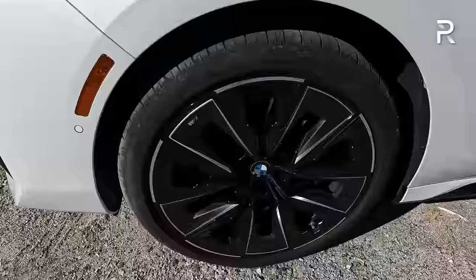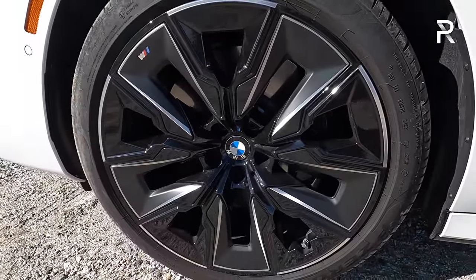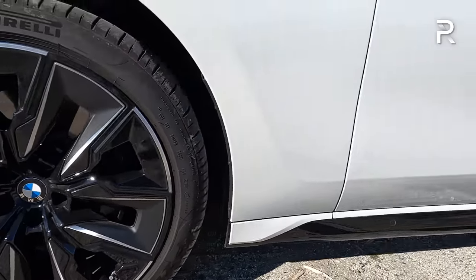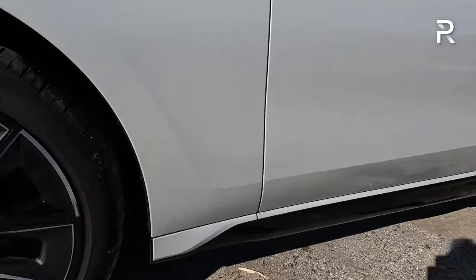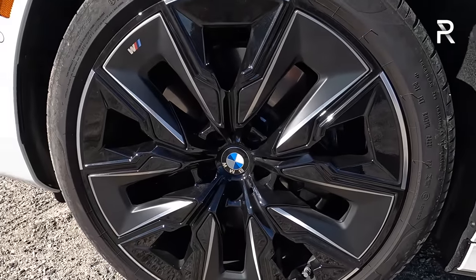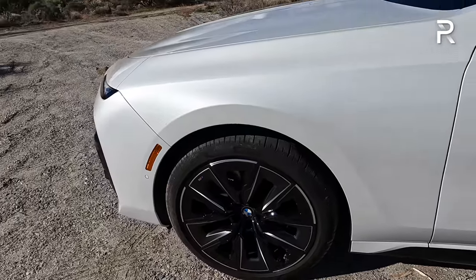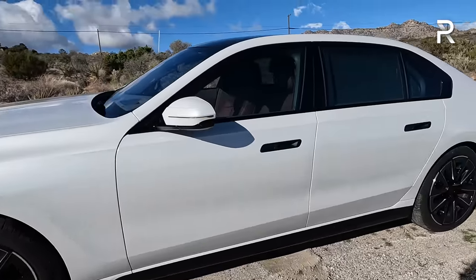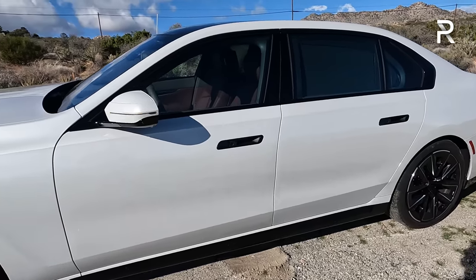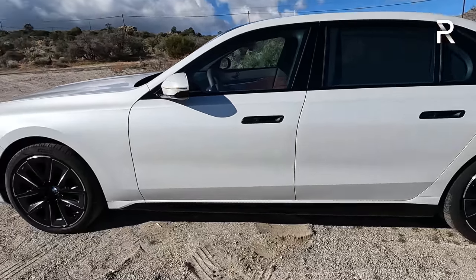Looking at the wheels, this M Sport version has a black-finished 5-spoke design wheel — a 21-inch alloy wrapped in a 255-width tire in the front and a fatter 285 at the back, even though this is all-wheel drive. Remember, this is a rear-drive-biased vehicle. The brake rotors are huge, with multi-piston calipers on the front. You also have adaptive four-corner air suspension and BMW's rear-wheel steering — their four-wheel steering system — which is standard on the V8 versions. That's going to help shorten the turning radius by a little over 2.5 feet.